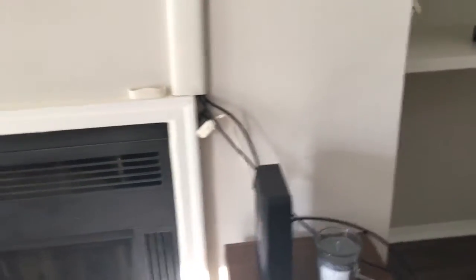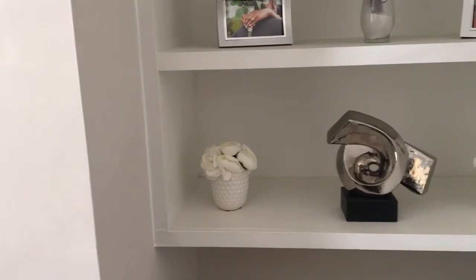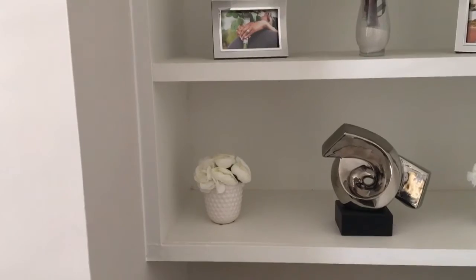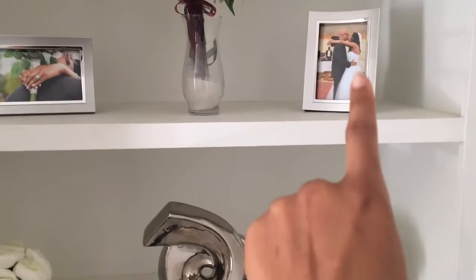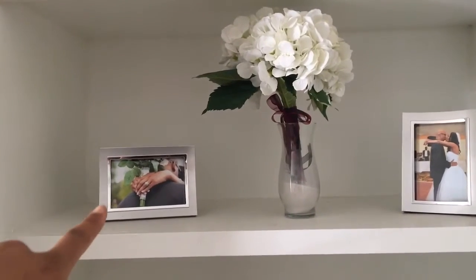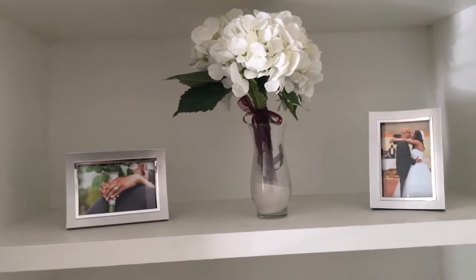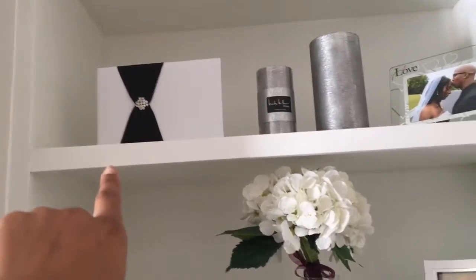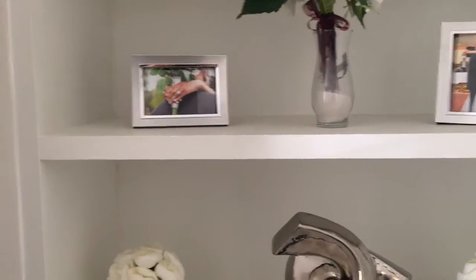Over here is just another candle, and then on this side we have again just three shelves. I got that plant from Marshalls, and then I got this little sculpture from HomeGoods and Marshalls. This is actually one of my bridesmaids' wedding bouquets — sorry, mine is in the other room — but that's my bridesmaid's wedding bouquet. Then we have a wedding picture, wedding album, candle, and another wedding picture. So that's pretty much this side.